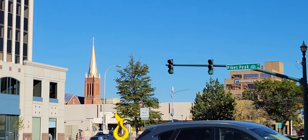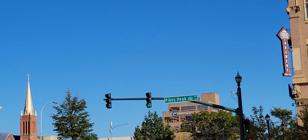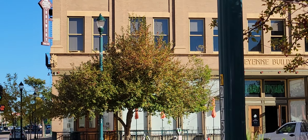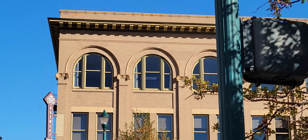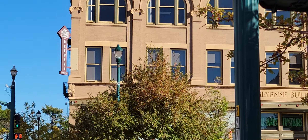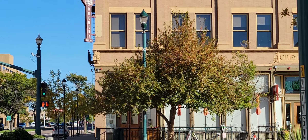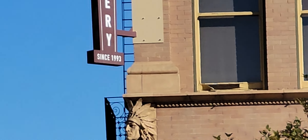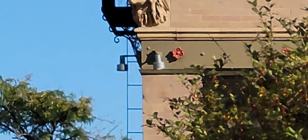One of my first buildings I did was at the Pioneer Museum, and it had faces of natives — Native Americans, I believe. Well, what is this? This guy's got feathers.